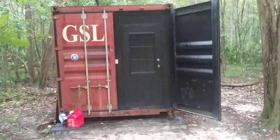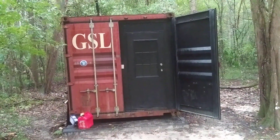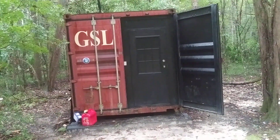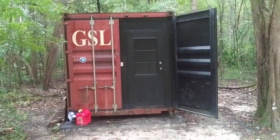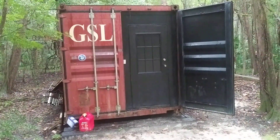A storage container made into a tiny home — is that cool or what? Anybody could do this. It's been used as a tool workshop, which is really cool, and it closes back up just like a container.